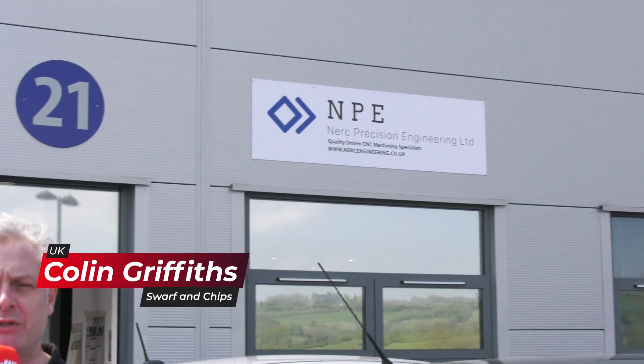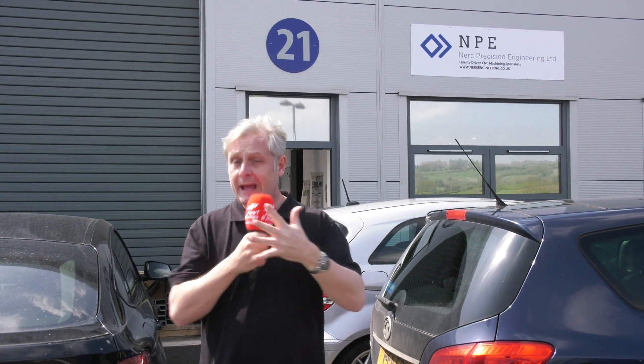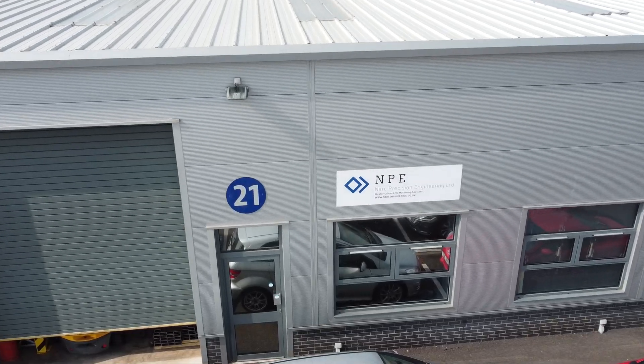This week's Swarf and Chips 10-minute tour, sponsored by Interco Specialist Steels and Alloys. We are at Nurch Precision Engineering near Bristol — a great story. We visited them about four years ago when they had one machine. Let's go find out what they've done, how they've changed, and I'm also putting Rowan to the test. Nurch has set the bar very high in terms of what they've provided us.